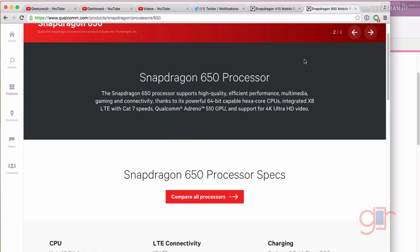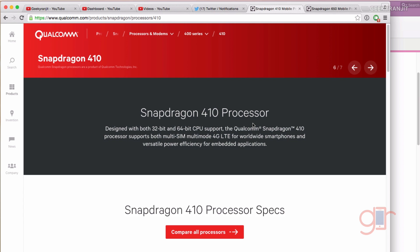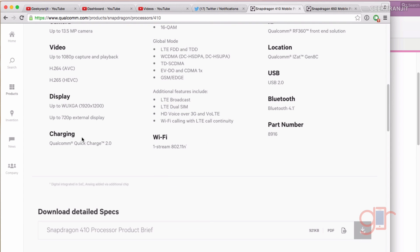A classic example is the Snapdragon 410 chipset, found in many popular phones like the Moto G3 and a ton of Samsung phones. If you look at Qualcomm's spec page it also supports Quick Charge 2. But none of the phones I've tested with the Snapdragon 410 chipset — and I've tested a lot — had Quick Charge 2 support. The simple fact is that OEMs decided not to pay the extra licensing fee to Qualcomm.